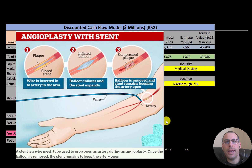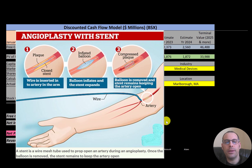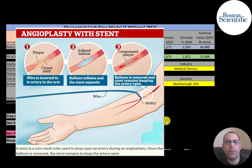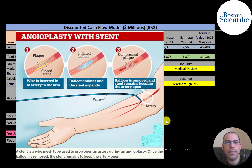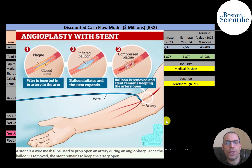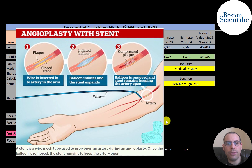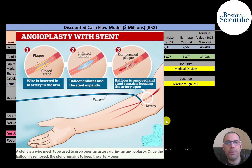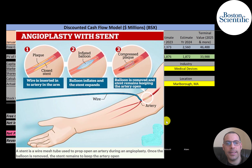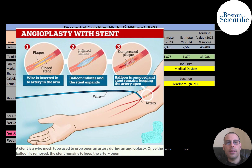We'll be dissecting their financial ratios to determine if it's a buy or sell. Boston Scientific was formed in 1979 in Massachusetts and went public in 1992. It is a manufacturer of medical devices used in radiology, cardiology, cardiac surgery, vascular surgery, endoscopy, oncology, urology, gynecology, and more. The company is primarily known for the development of the Taxus stent, a drug-eluting stent used to open clogged arteries.